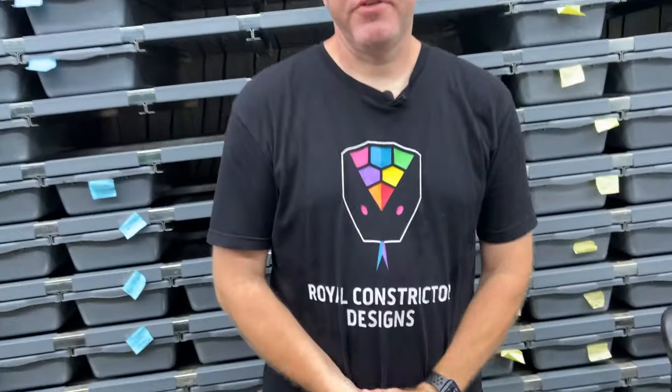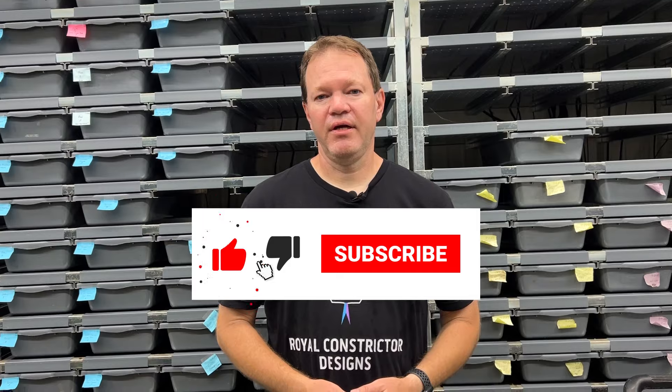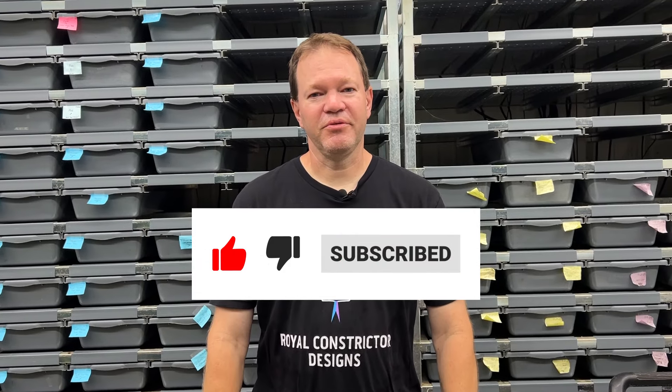That's it for today! I'm just starting the hatching season right now, so I should have a lot of cool stuff hatching over the next few months — I've got about 80 clutches incubating. If you want to see what I have available, make sure to go to my Morph Market page or my website at royalconstrictordesigns.com. Please like and subscribe, and I'll be back soon to show you more cool stuff.